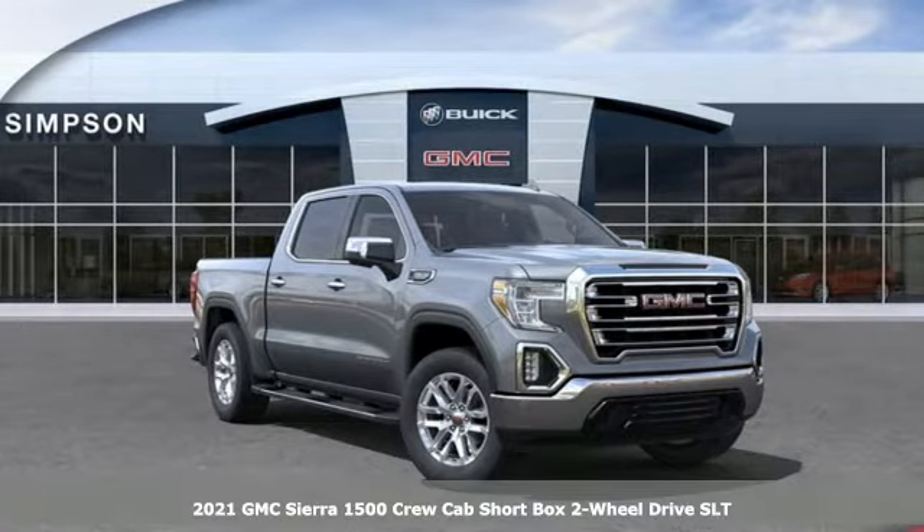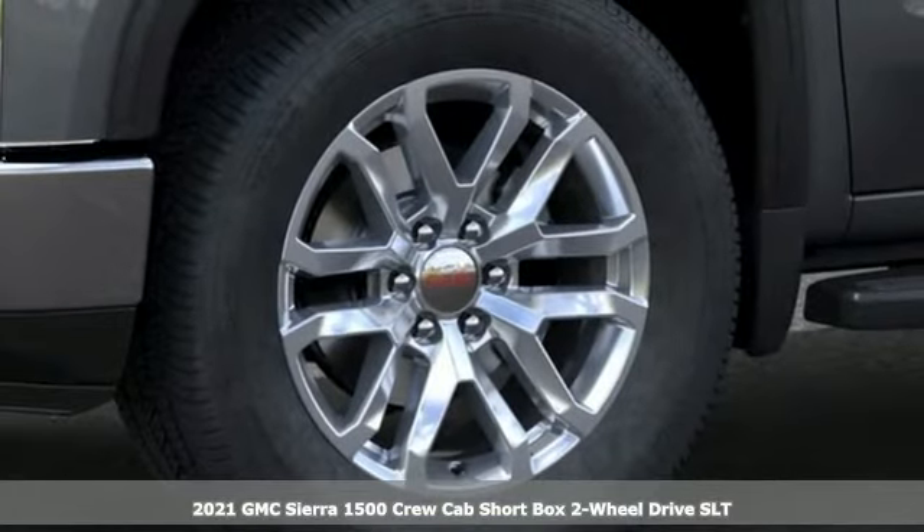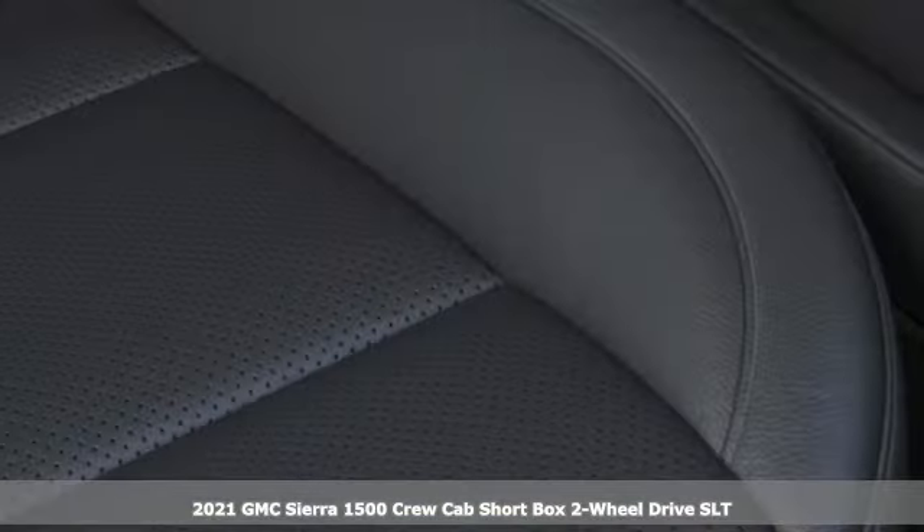It's a new 2021 GMC Sierra 1500. GMC, professional grade vehicles suited to fit your needs. It comes with great features you'll love.